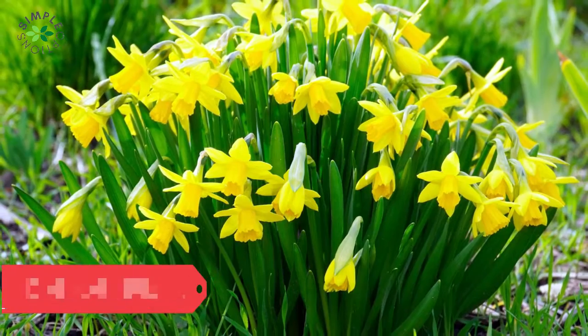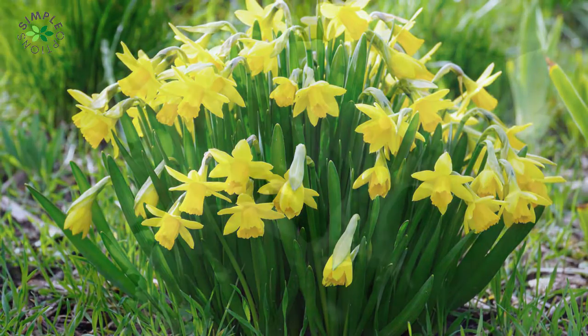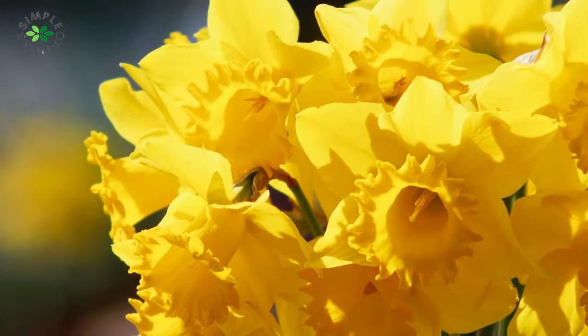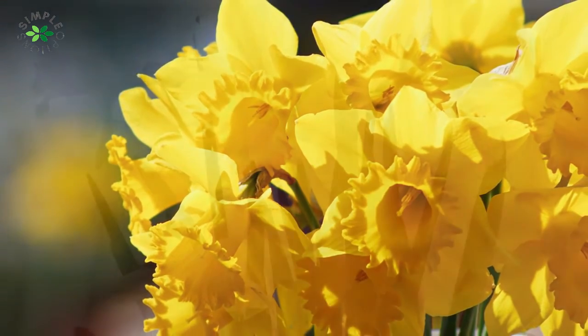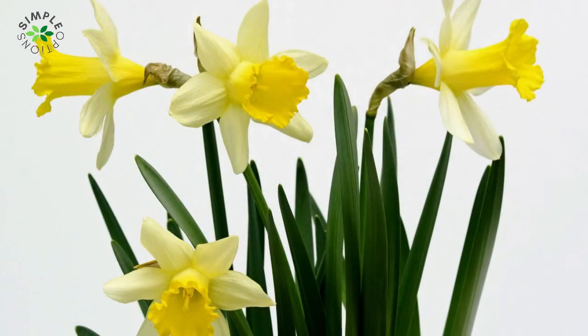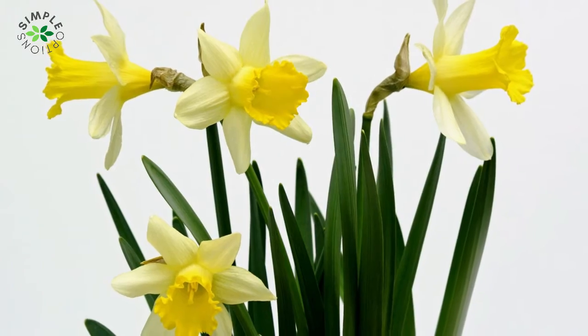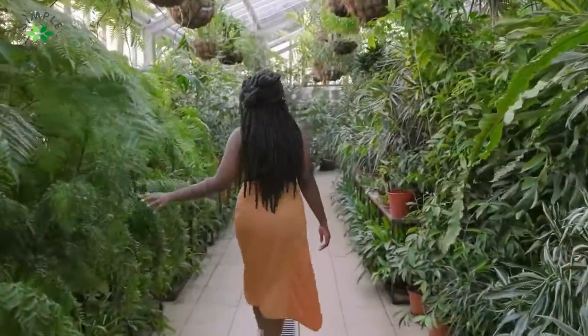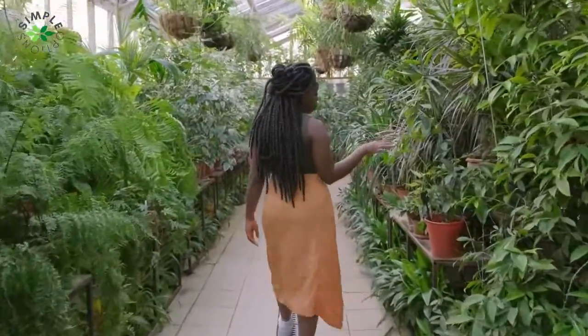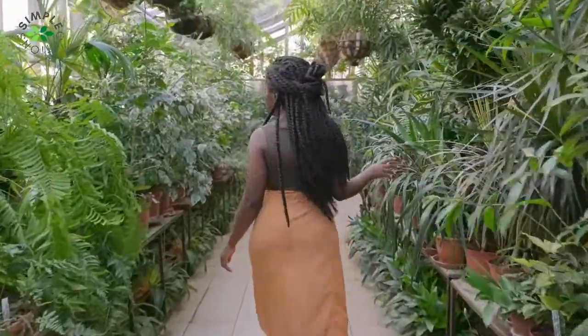Daffodil plant — if you have a dog who loves to dig, you should think twice about planting these so-called friendly flowers, because the bulbs are the most dangerous component. The bulb can cause severe oral irritation, vomiting, and diarrhea. Convulsions, tremors, and irregular heartbeat may occur if you consume too much. There is nothing wrong with taking care of these poisonous indoor plants — you just have to be careful with handling them.